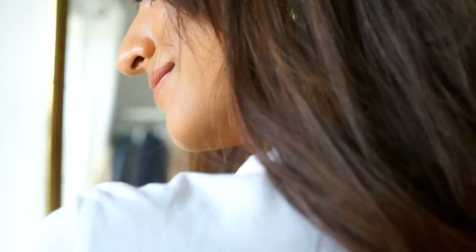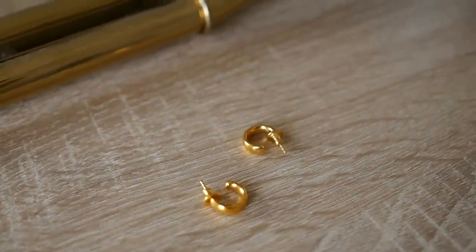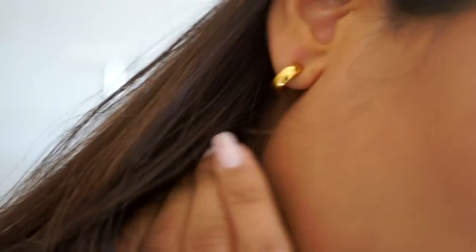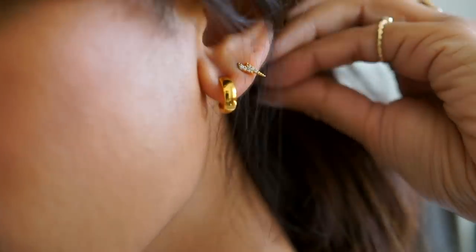Moving on to earrings. I never really used to wear earrings too often, but I've gotten a lot more into it over the past two years. I have three piercings on my left ear and just the one piercing on my right. I'm going to start by talking about these hoops from Monica Vinader — I wear these hoops pretty much every day. They're my everyday go-to earring because they're just so simple, not too much of a statement, and they work really well alongside my other two piercings without looking too busy. For my second and third piercing I always go for something quite delicate and sparkly.